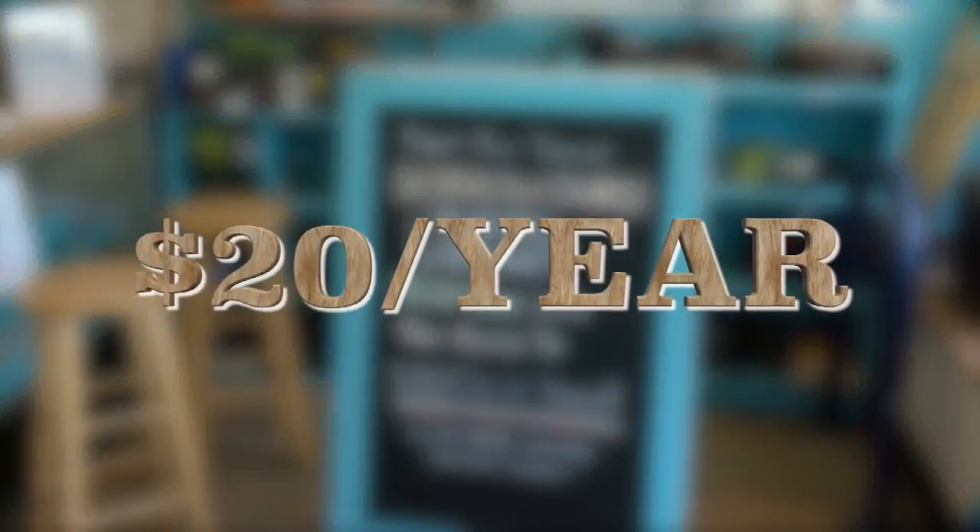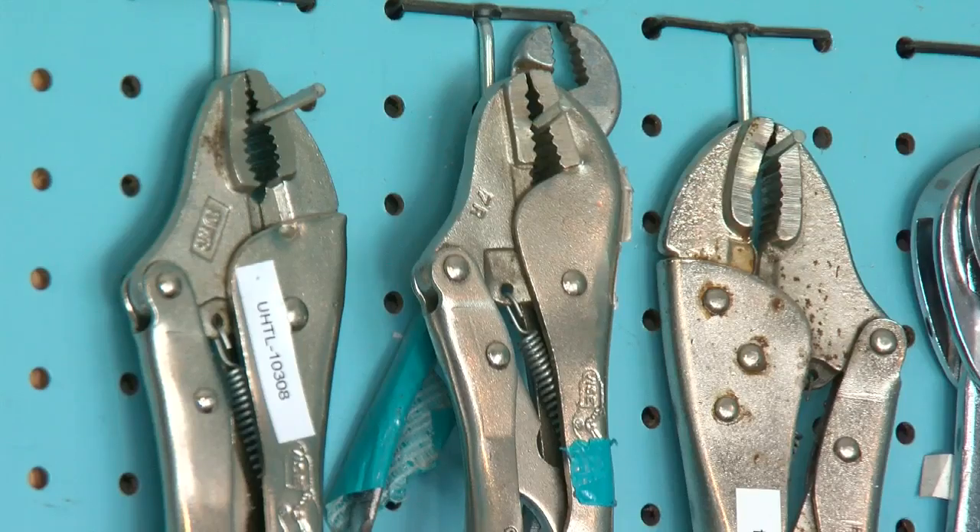It works like this: for a $20 yearly fee, you can borrow tools for a week at a time. Most members are going to make that back, and then some, their first time borrowing a tool.